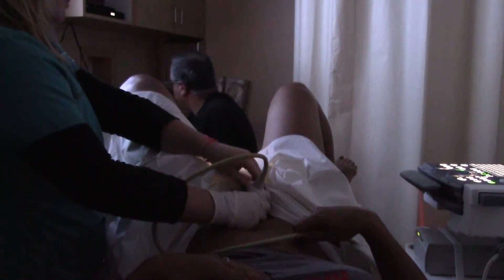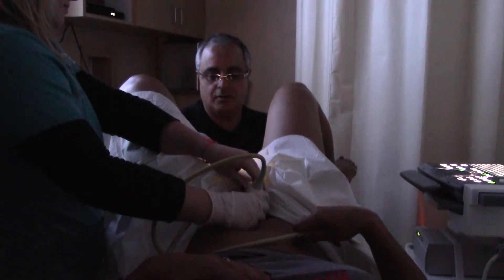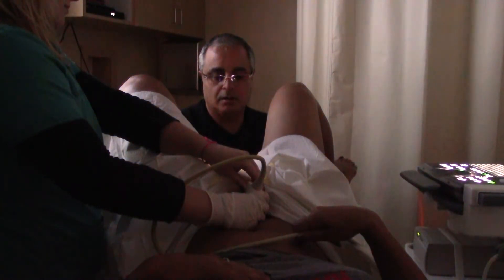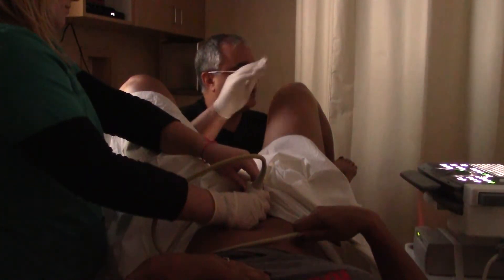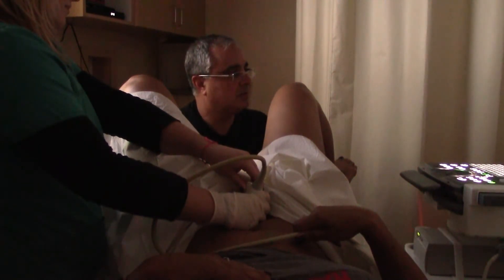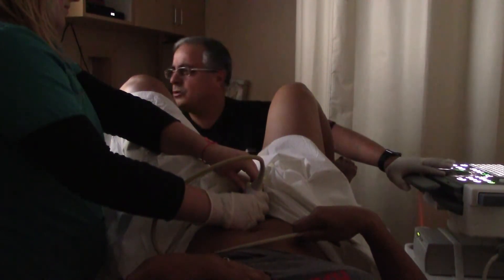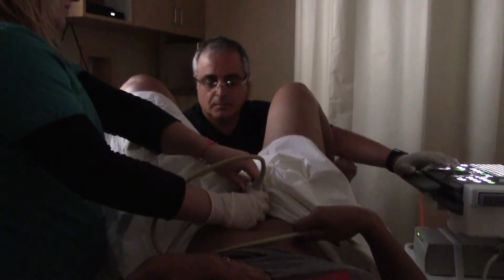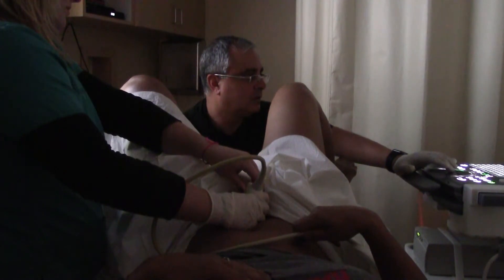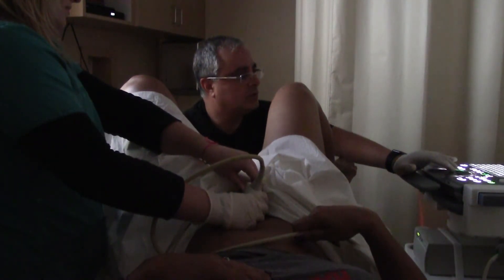Now we're going to go ahead and try to enter and see if it's easy or hard. Just move it around until you see my — yeah, right there — the white spot. You see the white spot? Right under there. So that's me. The echo tip is the catheter. Now there must be some fine-tuning so you can see more of that tip.